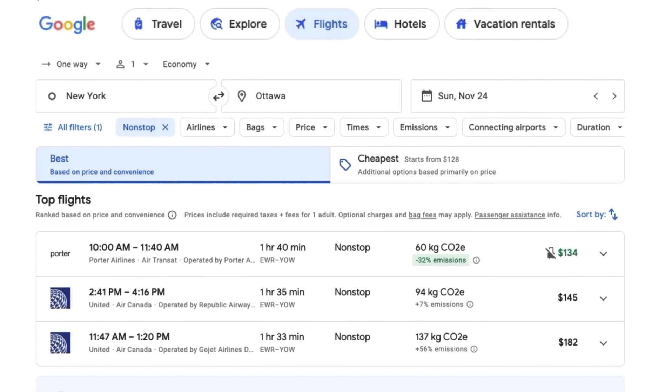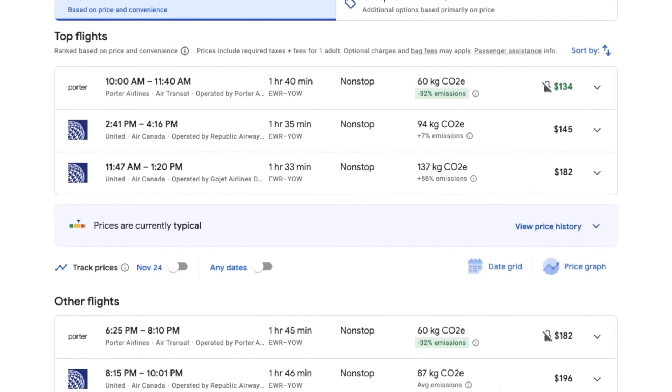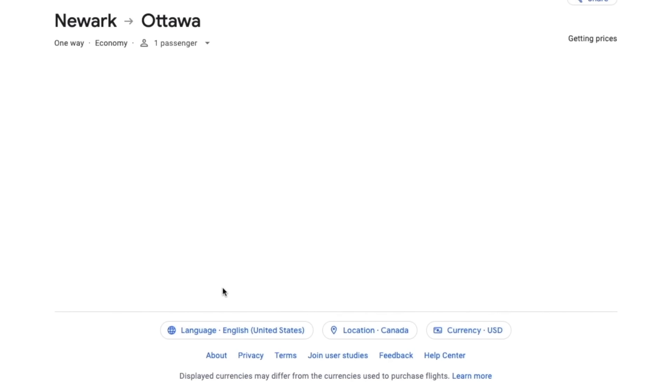For example, when using Google Flights, you can identify a codeshare flight by noticing if there is more than one airline listed. I found a flight listed as operated by United Airlines but is actually being flown by Air Canada as part of their partnership.